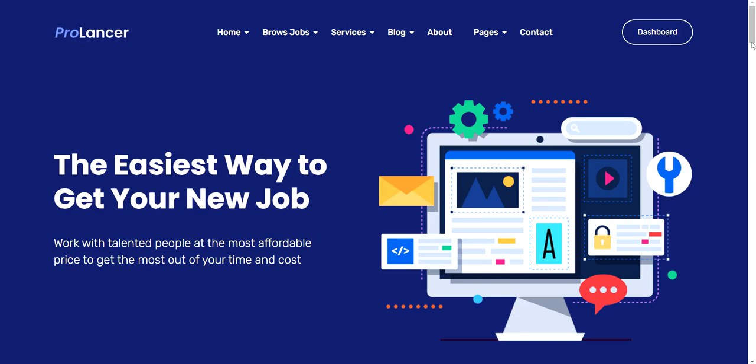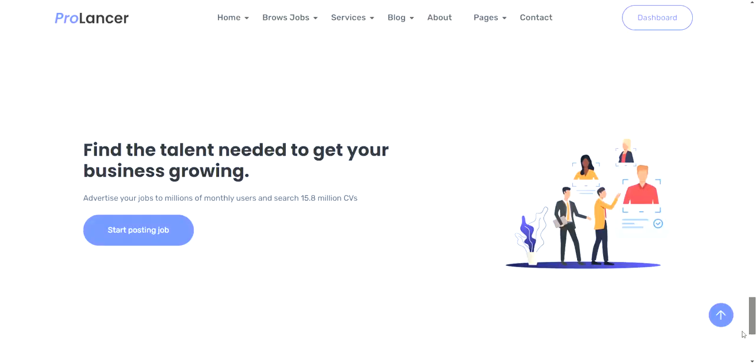If you want to learn how to make a micro job website like Fiverr, Freelancer, and Upwork with WordPress, then you've got to watch this video all the way through. I'm going to go over the high-level overview of how you can do that and build a website just like this.